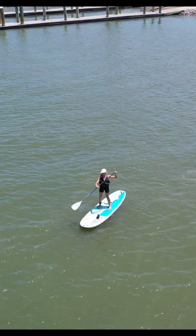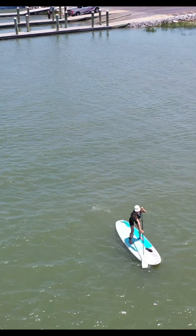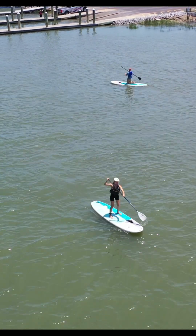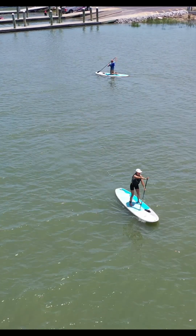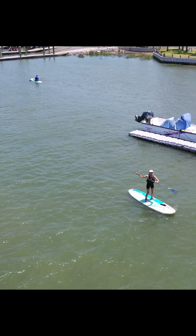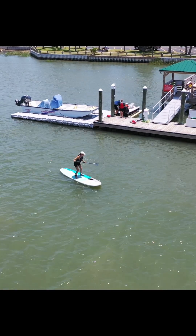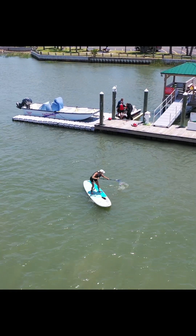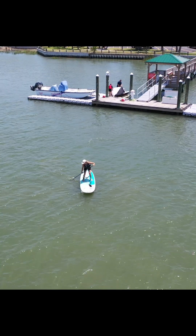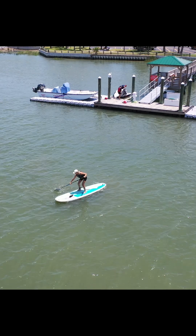Let's talk paddle strokes. The forward stroke begins by getting the blade out in front of the board and pushing with the top arm to drive the paddle down under the water along the side of the board. To perform the sweep stroke, turn the blade sideways against the nose of the board, label side in, and sweep out away from the side of the board. There are two strokes to help you turn: the back paddle helps you turn on the same side that you paddle on, while the sweep stroke helps you turn on the opposite side.